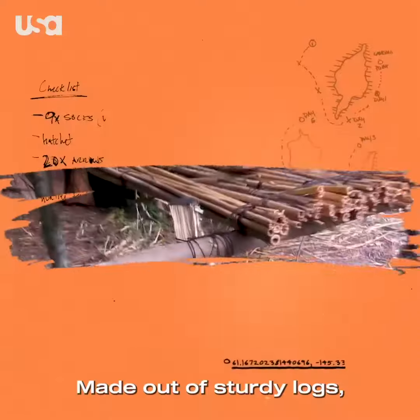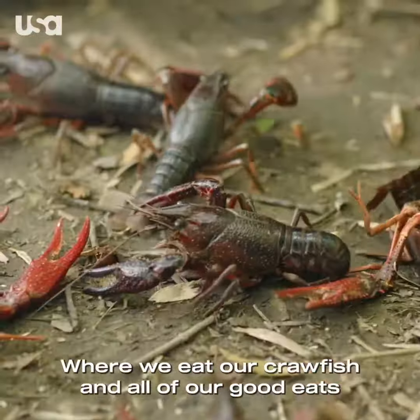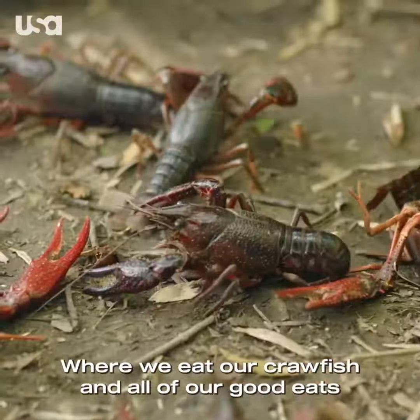This is our table top, made out of sturdy logs as well as reeds. Where we eat our crawfish and all of our good food.